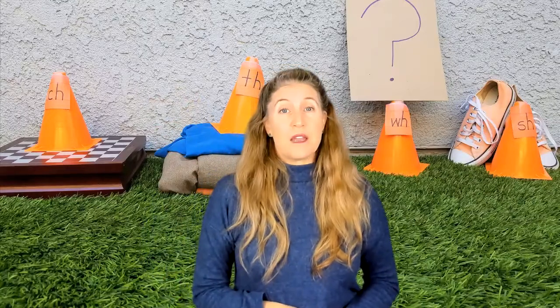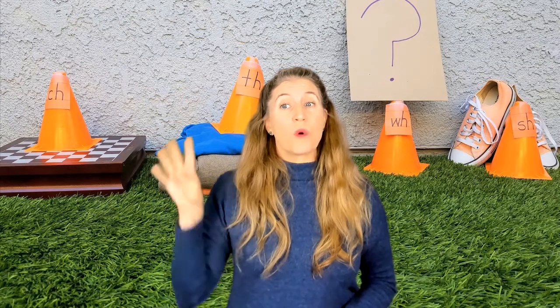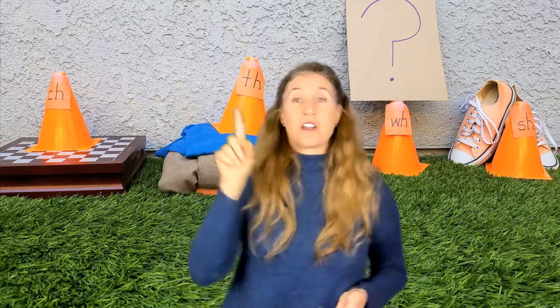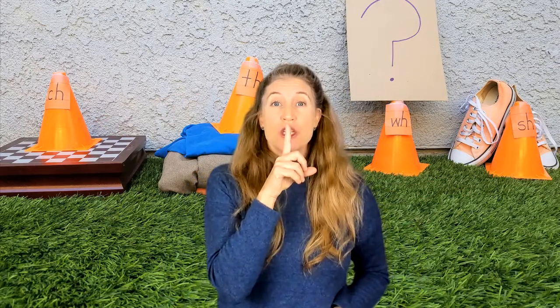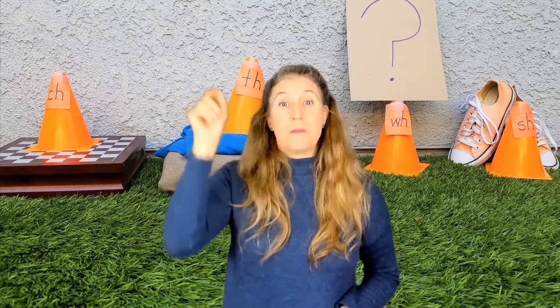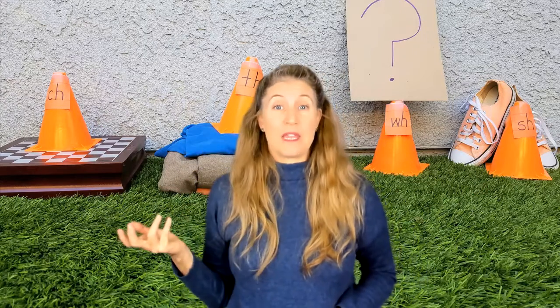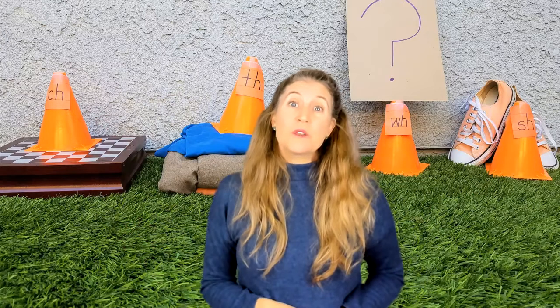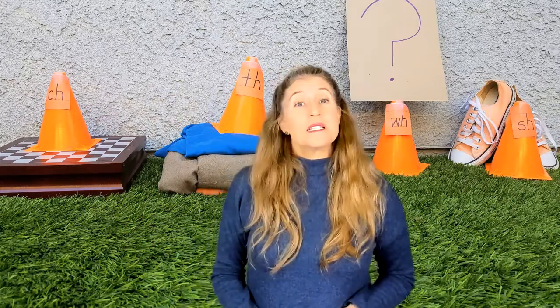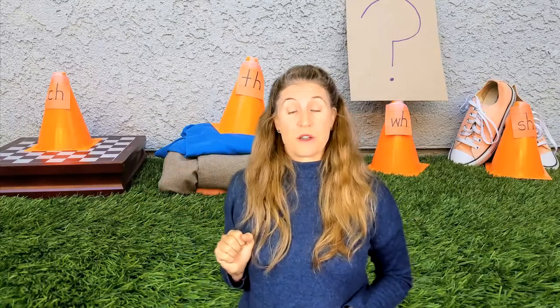I thought we would create a fun way to go over our four brothers: our C-H, our T-H, our W-H, and our S-H. Rascals, we don't always have to use pencil and paper and write out the games. Today is going to be a little movement and listening and watching. Let me explain why I chose these things for these brothers.